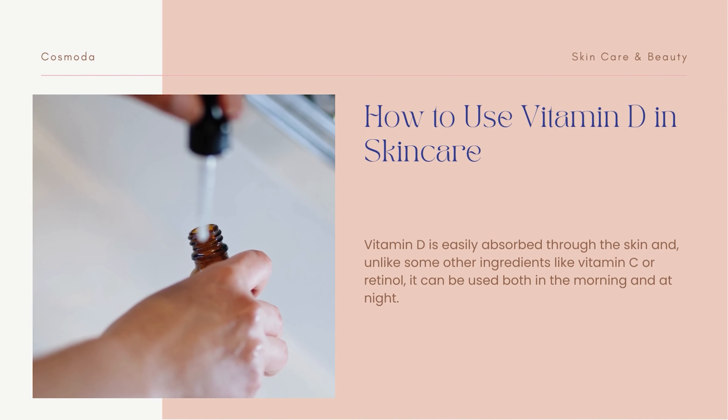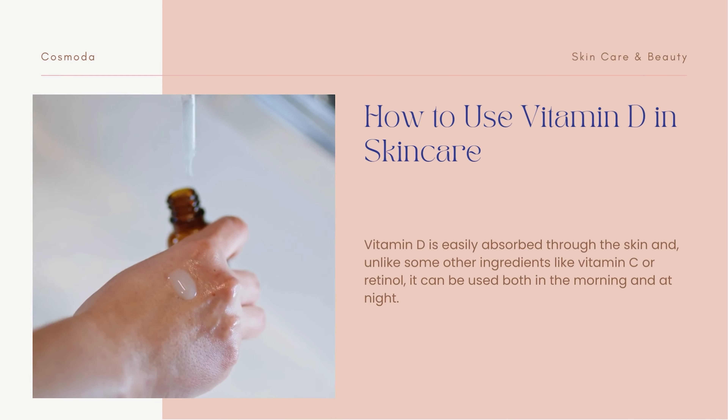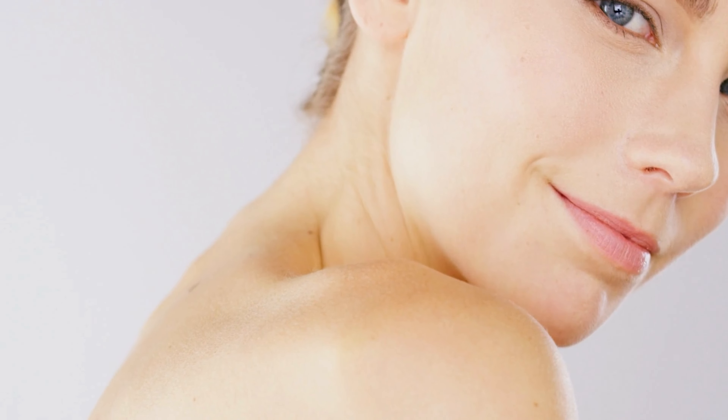Now let's discuss how to use vitamin D in skincare. Brands are starting to create products with vitamin D as a key ingredient, such as serums and moisturizers. Vitamin D is easily absorbed through the skin and, unlike some other ingredients like vitamin C or retinol, it can be used both in the morning and at night. However, if you notice any negative reactions to the use of vitamin D on your skin, it is important to stop using it immediately and consult a dermatologist.